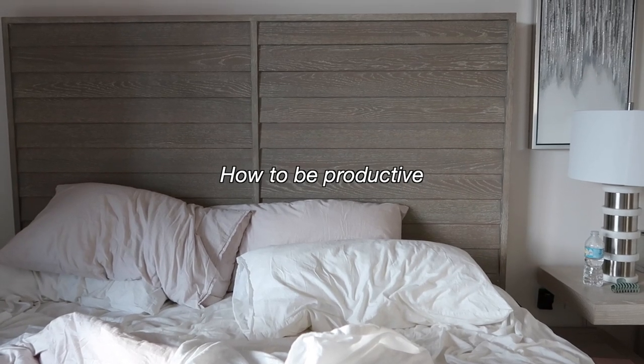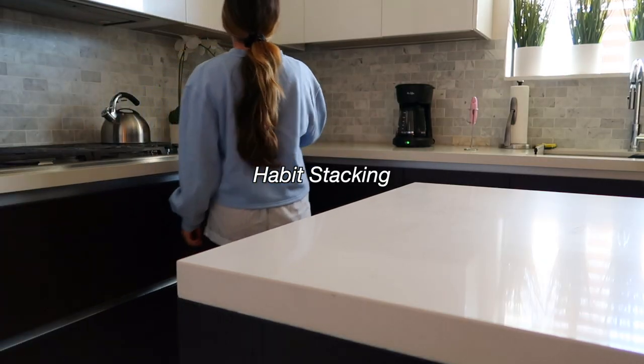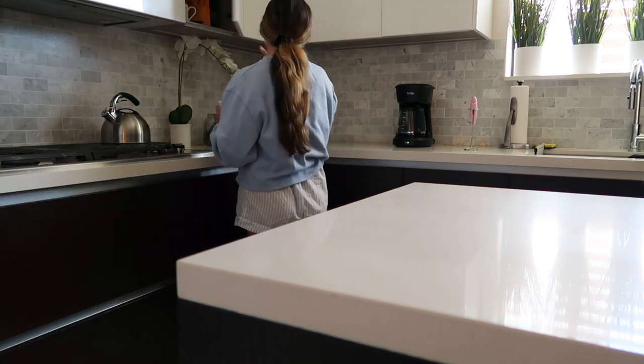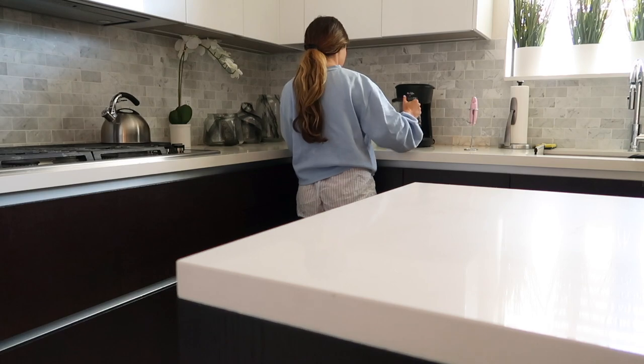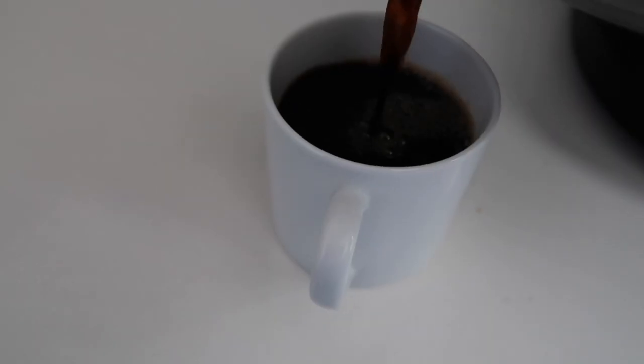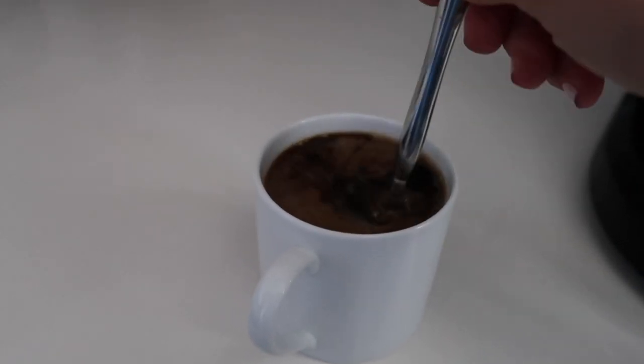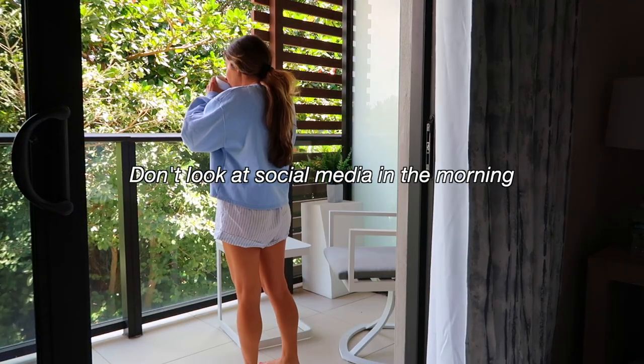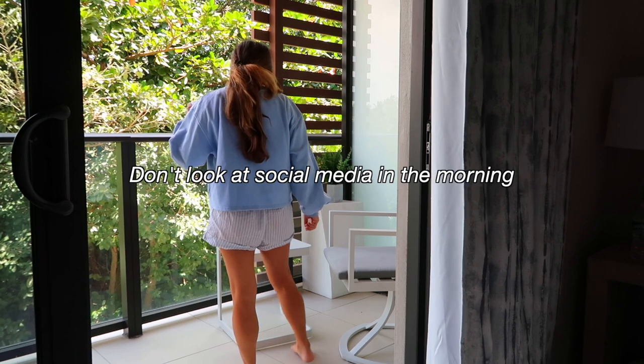Hi guys, welcome back to my channel. So lately in my vlogs I've been talking about habit stacking and being more productive. So I want to first show you guys what my routine looks like so you can get an idea. At the end of this video, we'll talk about habit stacking, how I use it, and why it's my number one tip for being productive.